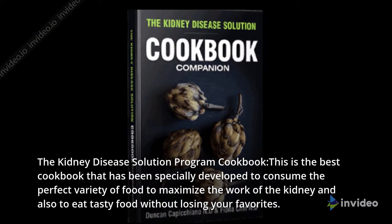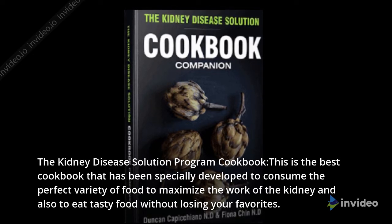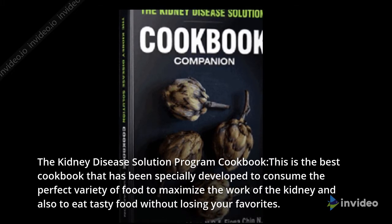The Kidney Disease Solution Program Cookbook is the best cookbook that has been specially developed to consume the perfect variety of food to maximize the work of the kidney and also to eat tasty food without losing your favorites.